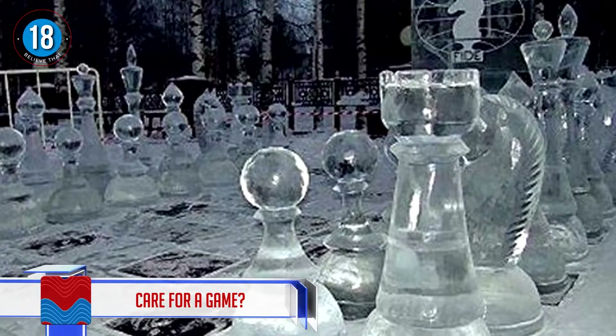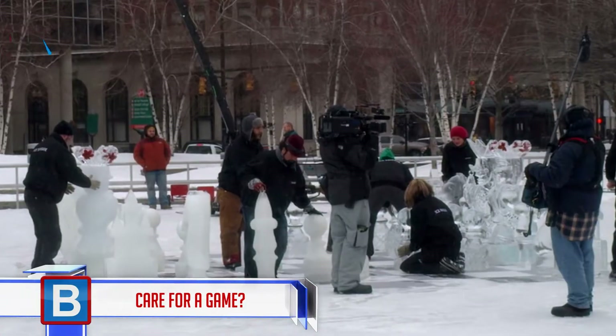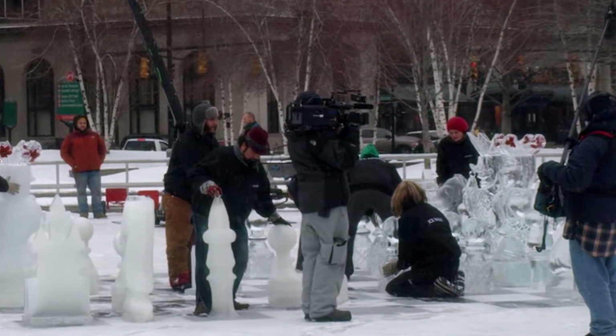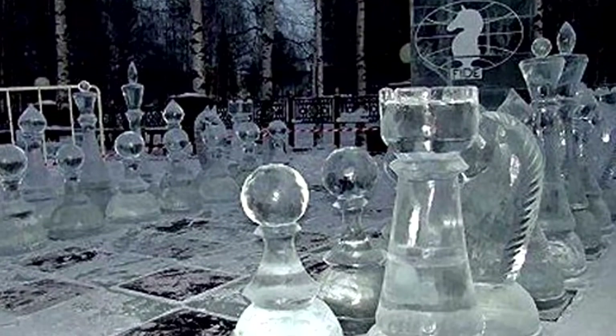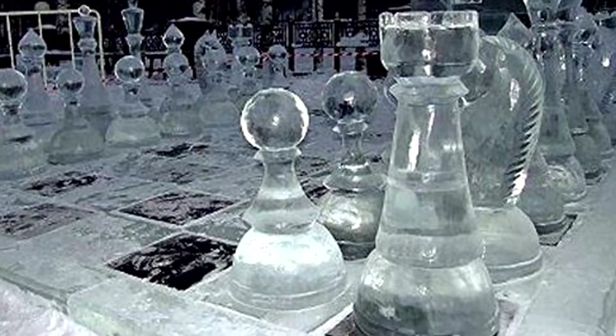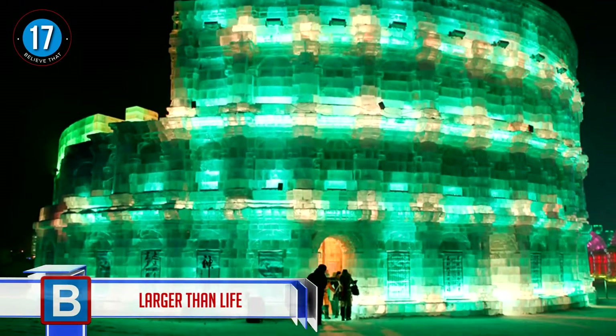Number 18: care for a game? They say chess is everything — art, science, and sport — and that all comes together beautifully with this ice chess set. The art behind the creation of it, the science of using the elements to create the set, and then the sport of enjoying the game.